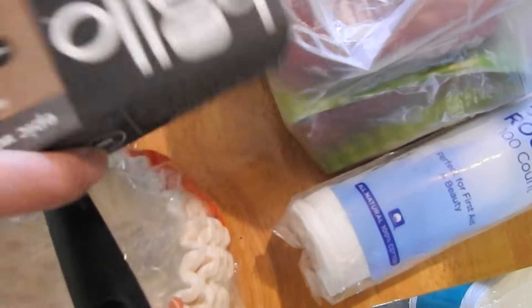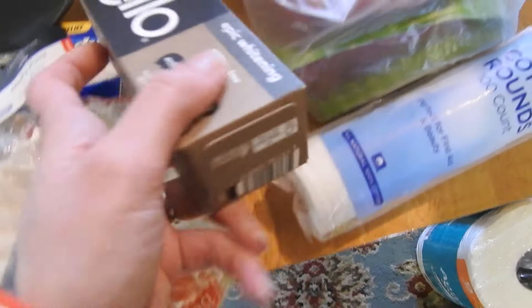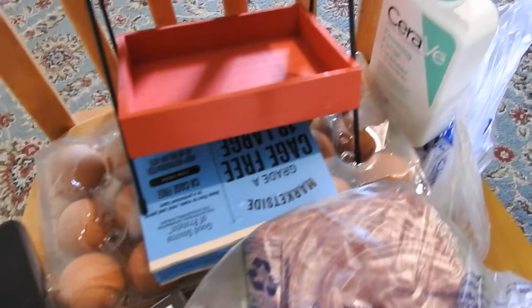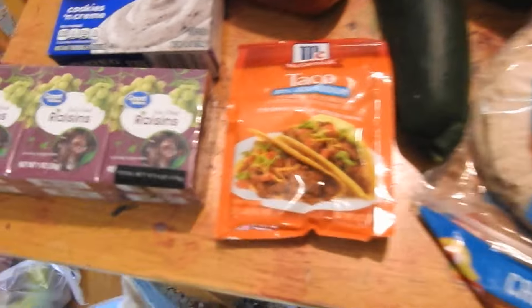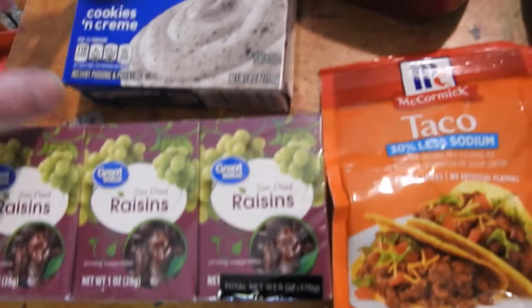Some Hello charcoal whitening — that's the kind we use — some face wash, the CeraVe foaming facial cleanser, an 18-pack of eggs, and then I saw this little tiered tray for only five dollars so I got that, thought it was cute. And then over here got some sun-dried raisins.